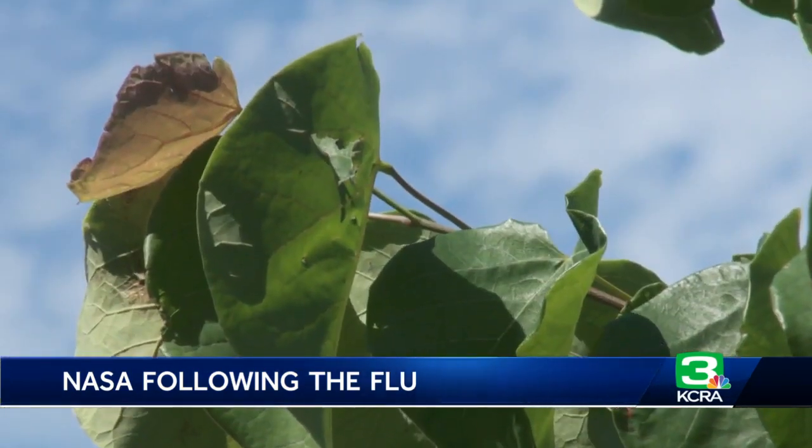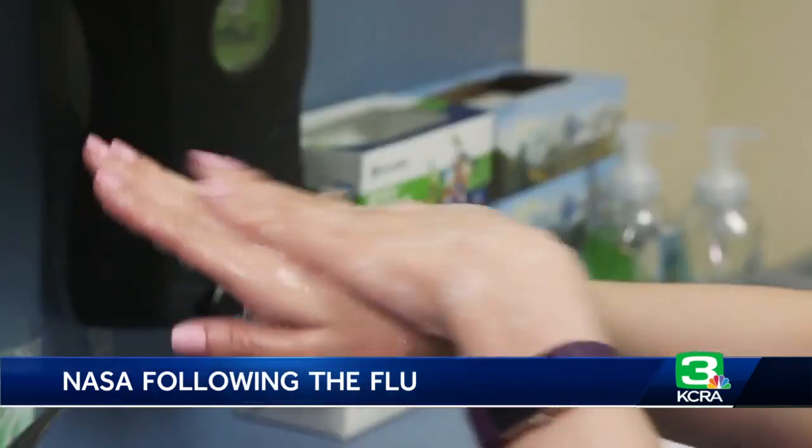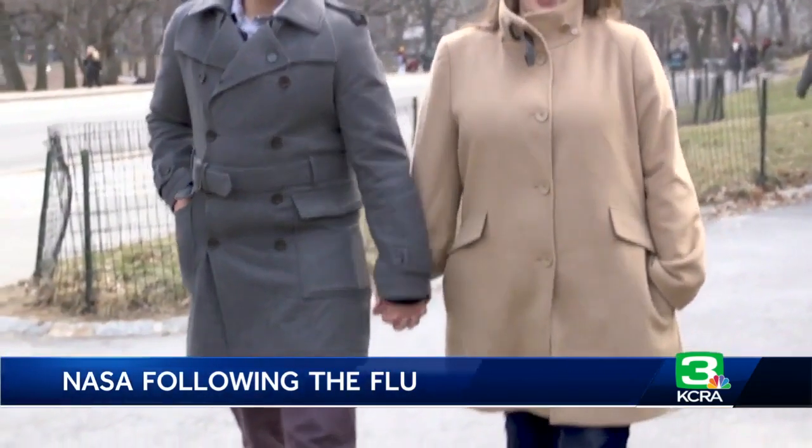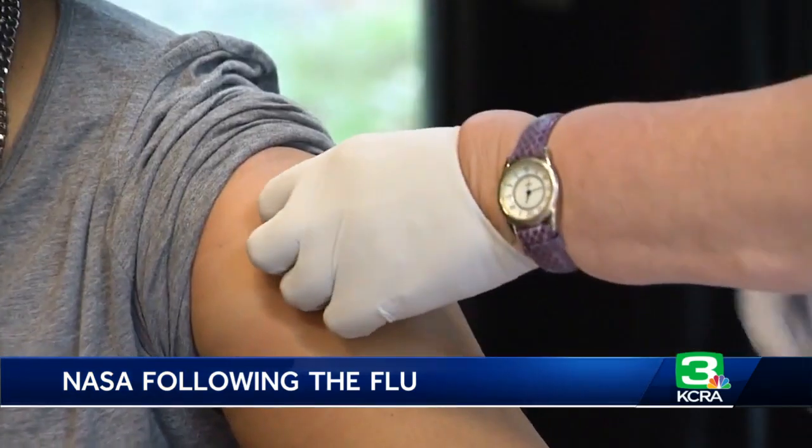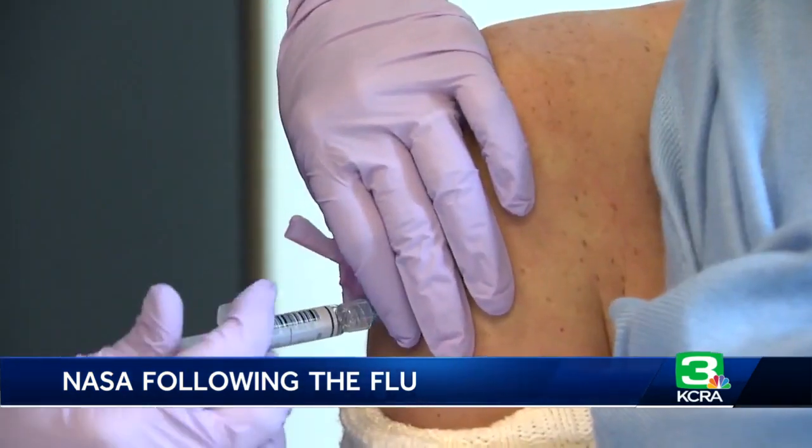Of course, weather is just one determinant of flu spread. Things like hygiene habits, how much contact we regularly have with others, and vaccine efficacy all play an important role as well. In Sacramento, I'm KCRA 3 meteorologist Heather Waldman.